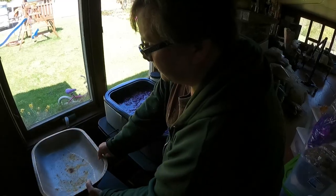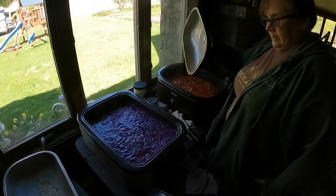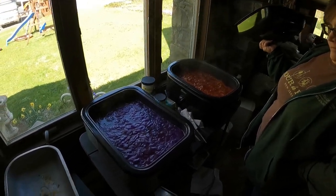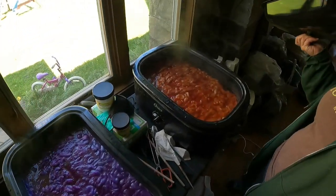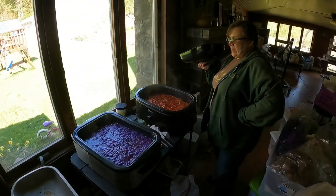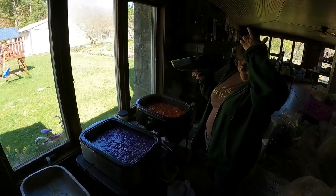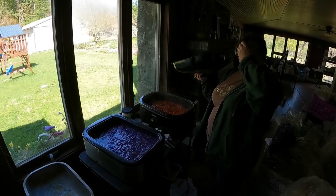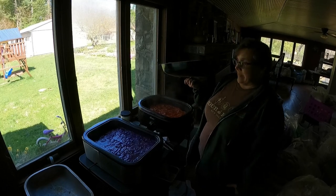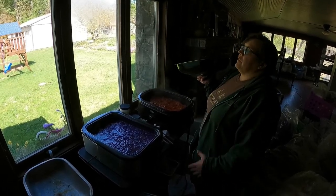Mary shows the fiber dyeing process, with vats of purple and orange alpaca fiber being dyed. She's been making rainbow bats, which sell very well because everyone loves rainbows. Now she's working on neon rainbow bats to see how those turn out.